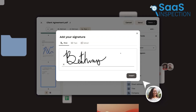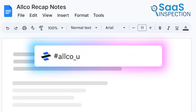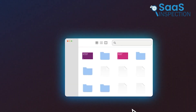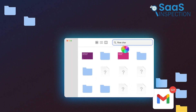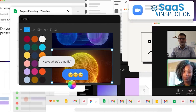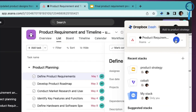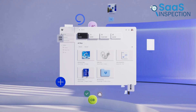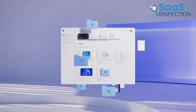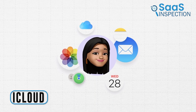Automation features like e-signature templates saved us time by reusing documents efficiently. Dropbox Dash was a standout feature — its AI universal search tool helped us quickly find, organize, and share important content, making our workday more productive. For businesses and teams needing secure and efficient file management, Dropbox is a solid choice. We recommend it for improving collaboration and protecting valuable data.